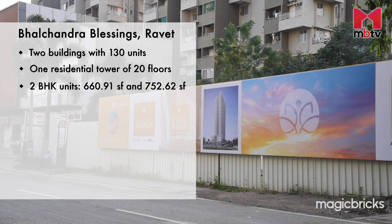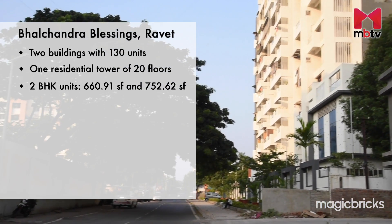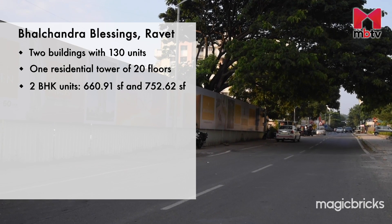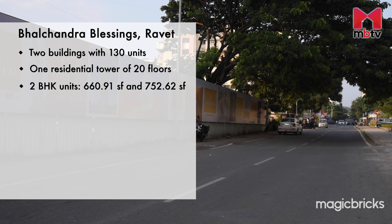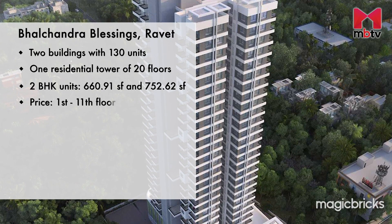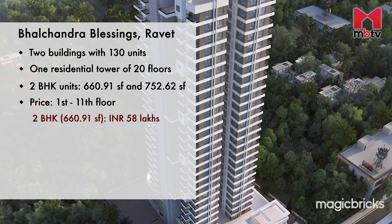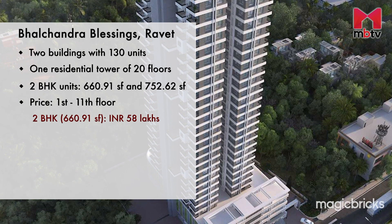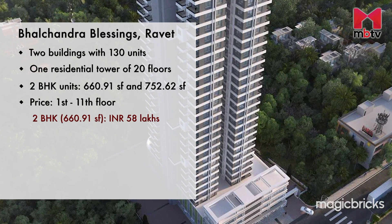The residential tower has apartments in the 2BHK configuration and the size variations are 660.91 square feet and 752.62 square feet. All the apartments from 1st to 11th floors having 660.91 square feet carpet area are available at an all-inclusive price of Rs 58 lakhs.